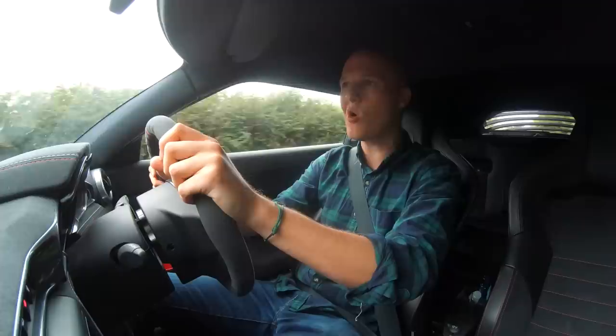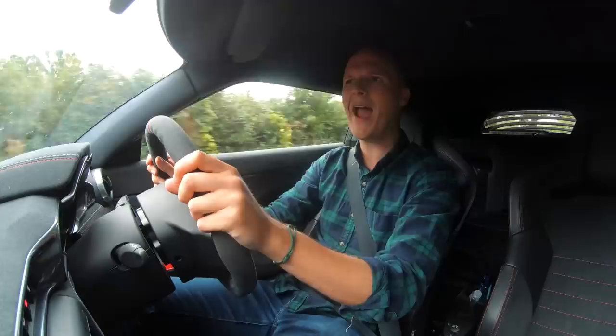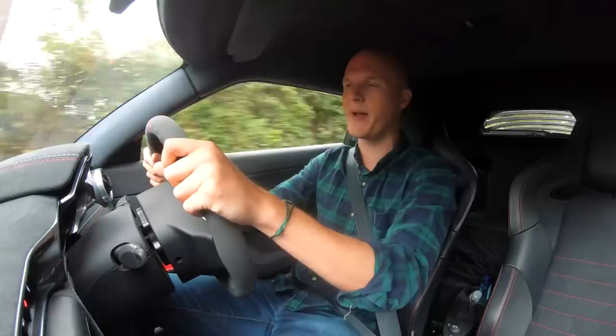Hello one and all, welcome to Seeing Through Glass. Welcome back to the Evora GT410 Sport that Lotus have lent me for a few months. Last time you saw me in this car I was probably somewhere in Switzerland on my first road trip post the coronavirus lockdown.